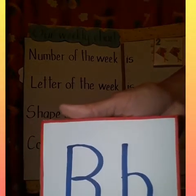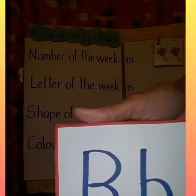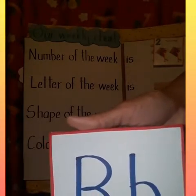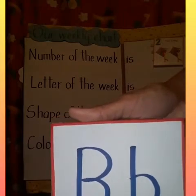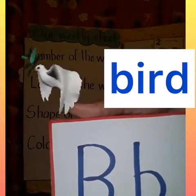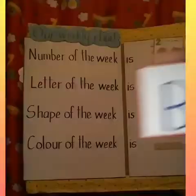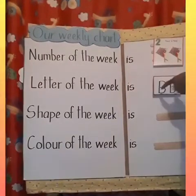Can you tell me what word starts with the letter B? Tell me what word starts with the letter B. Excellent job! B is for bus. B is for banana. B is for bird. B is for bicycle. Excellent job. The letter of the week is B.